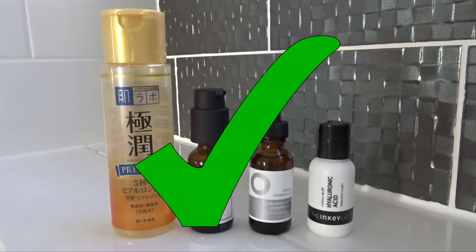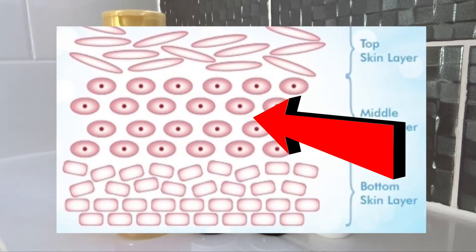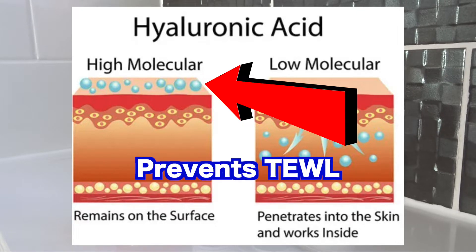That is why it is good to have different molecular weights of hyaluronic acid in your serum if you want to penetrate both the top, middle, and inner layers of the skin. The larger molecules remain on top of the skin, forming a barrier to help prevent transepidermal water loss and keep the skin hydrated.